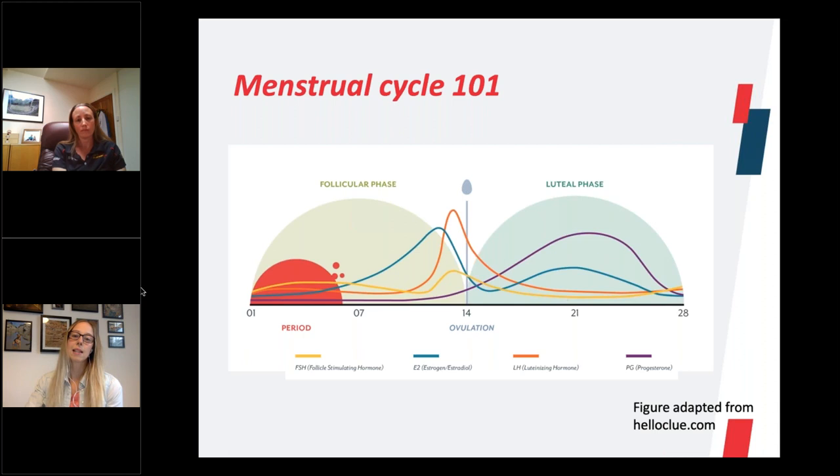Returning to the graph: the follicular phase is where you've got that increase in oestrogen and that's pre-ovulation. Following that, you go into your luteal phase, which is more associated with the increase in progesterone. Towards the end of the luteal phase, you then have a quite rapid decrease in both oestrogen and progesterone, and it's the decrease in those hormones that causes the shedding of the uterus lining, which results in the period and takes you back to day one.